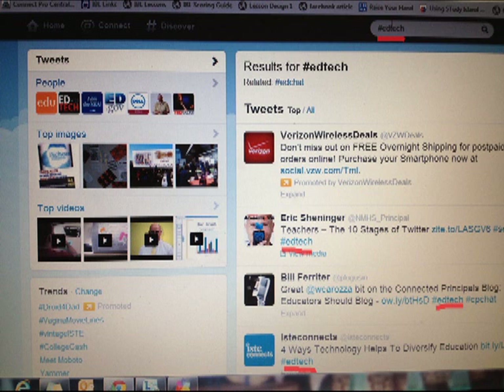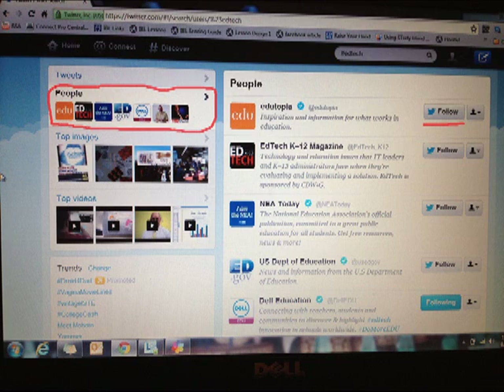I can find tweets on the area of educational technology. When doing a hashtag search, Twitter will also recommend people who maybe use this hashtag or are affiliated with that topic area. This is a great way to find people to follow if you're just starting on Twitter. Type in a hashtag you're interested in and follow a few of the people that are shown.